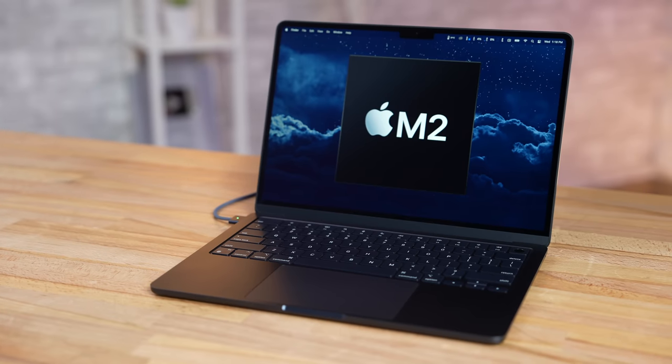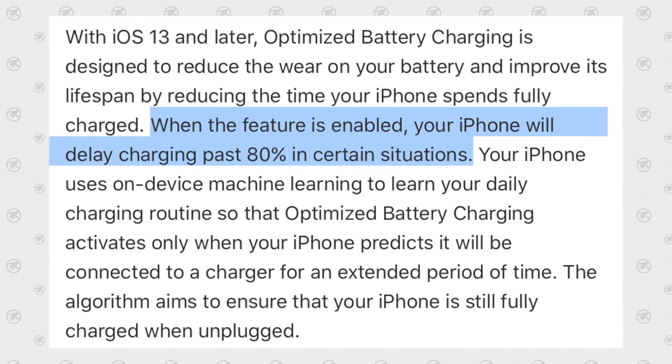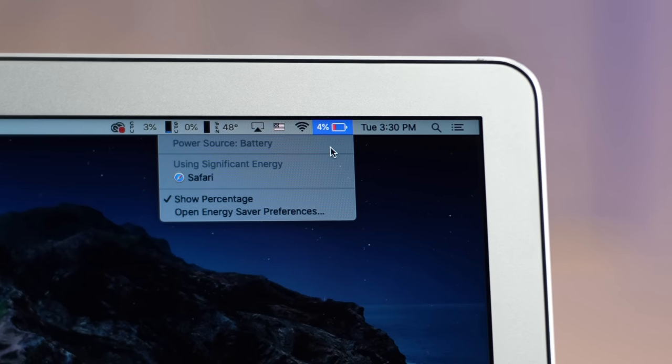Have it run down to 20% and then charge it back up — that will increase longevity. When you are charging, it is better to plug it in and let it charge up in one session instead of constantly plugging it in for a little bit, then unplugging it. You'll have better longevity if it's charged in one session. If you're not going to use your MacBook for a long time, shut it down instead of just putting it to sleep, because if the battery goes to zero and stays dead for a long time, that's actually bad. Apple's optimized charging feature will wait to charge up to 100% until the time you usually need it, keeping it around 80% otherwise.